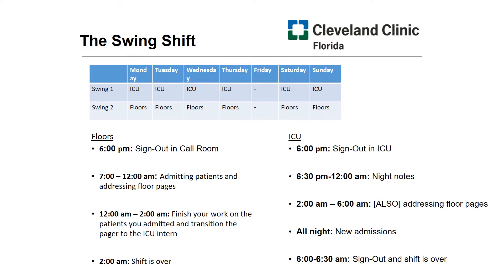Now switching over to the ICU intern. This intern is also coming in at 6 p.m. and will receive sign out from the day team. From 6 p.m. to 6 a.m., you're going to be admitting patients — the ICU never sleeps. You're admitting patients all night for the next 12 hours. You'll be doing night notes from 6 to midnight, addressing floor pages when the floor intern leaves from 2 a.m. to 6 a.m. as the pager transitions to you, and addressing ICU admissions during your entire shift. Around 6 to 6:30 a.m., after you sign out to the day team, your shift is over. Then you start it all over when you come back at 6 p.m. the next day.